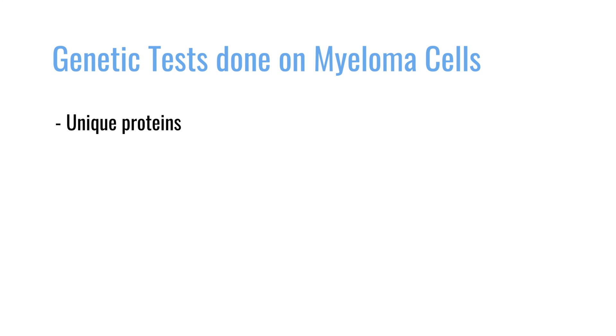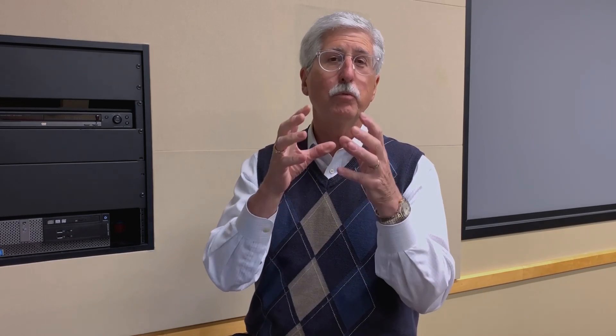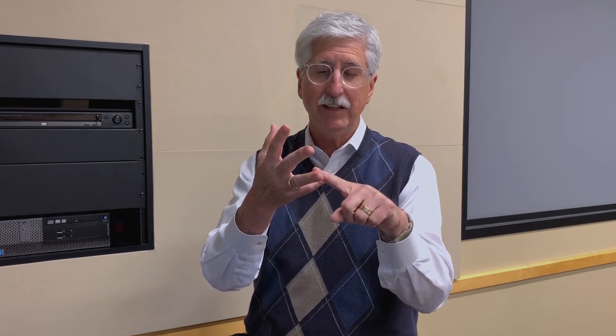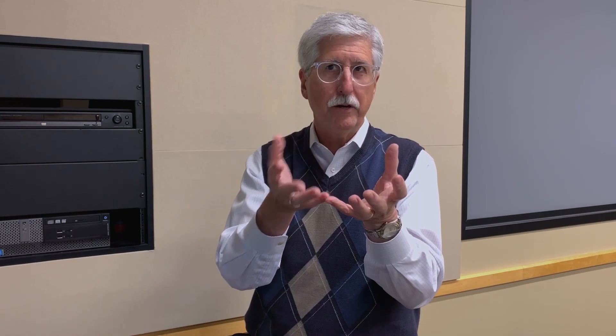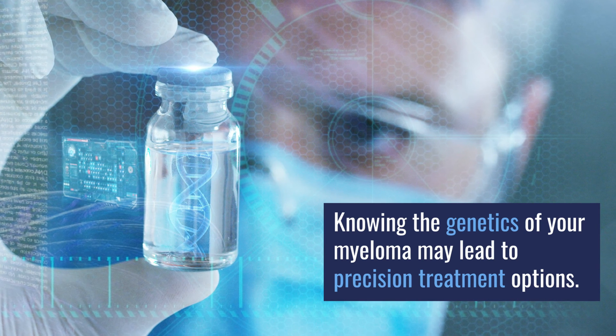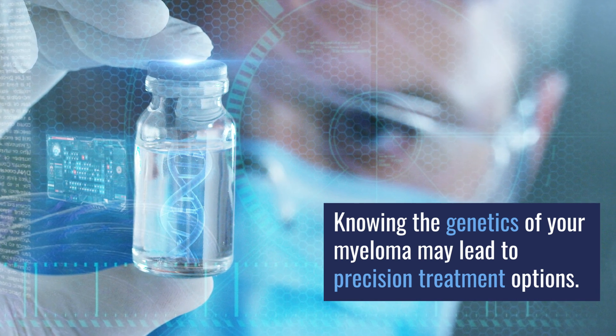We can test things like unique proteins that the tumor cell may be producing. We can test for DNA sequences that may have variations or mutations characteristic of that myeloma. We can look at expression patterns — that is the amount of RNA being produced by the gene — and we can look at the level of expression, which may be abnormal in that myeloma cell. Every one of these measures of protein, DNA, and RNA are characteristics of the myeloma that people are starting to associate with better treatment options.